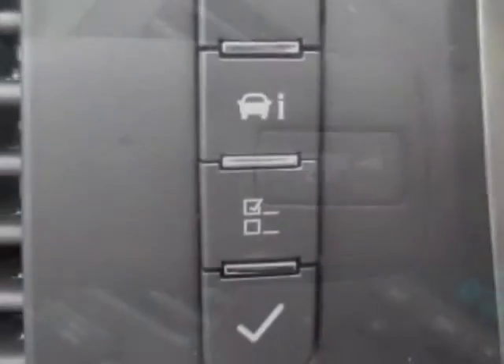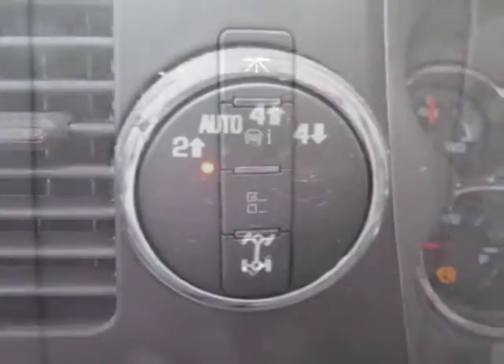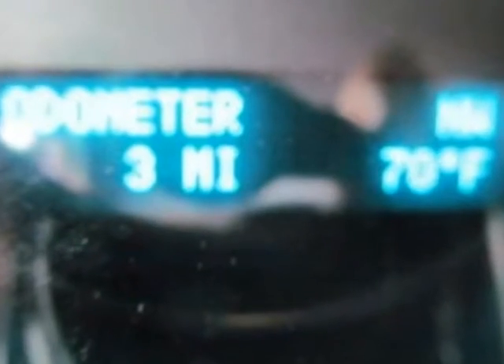Convenience package, All-Star Edition. Tires: P265-65R18 off-road, white outlined letter. Fog lamps: front halogen. Suspension package: off-road.